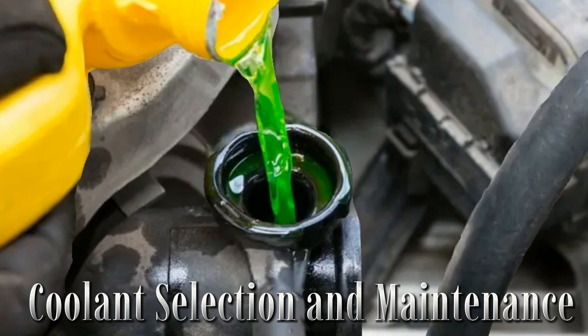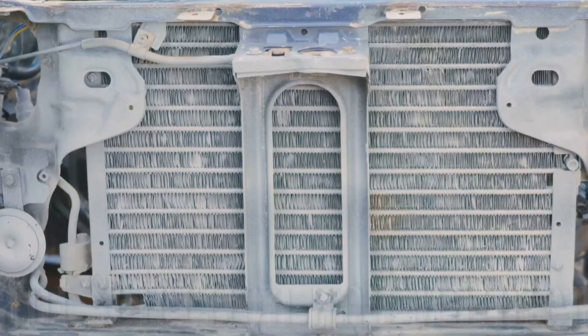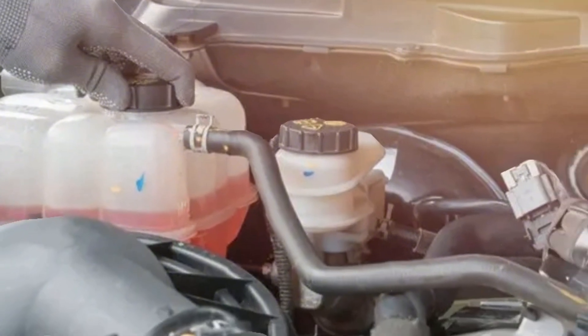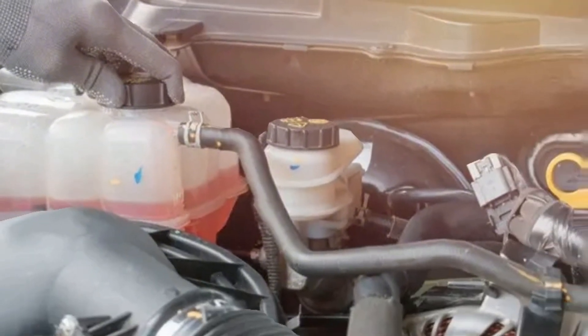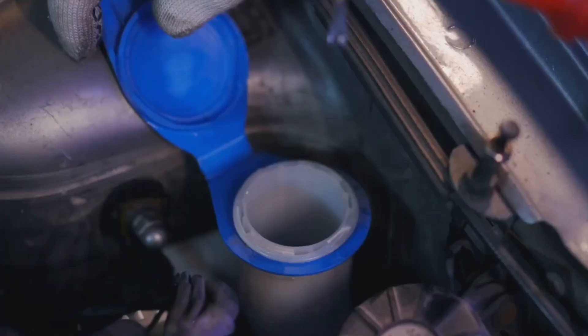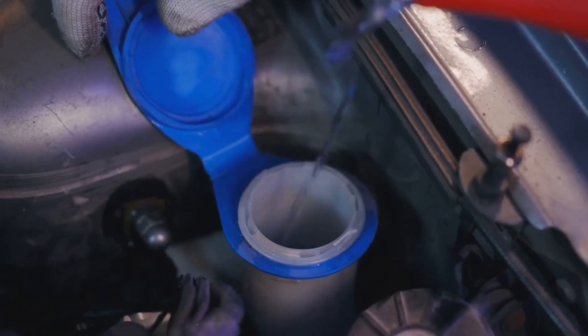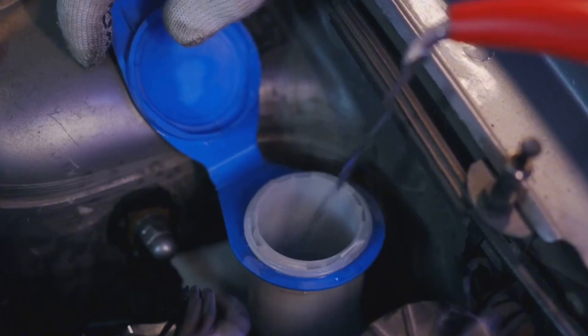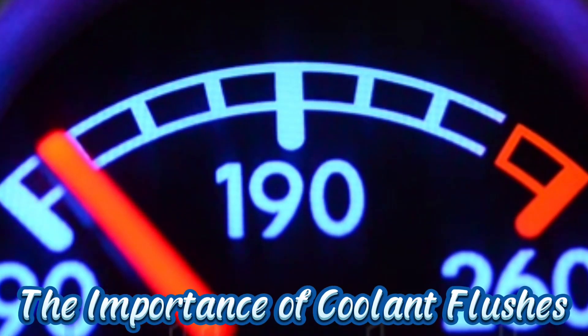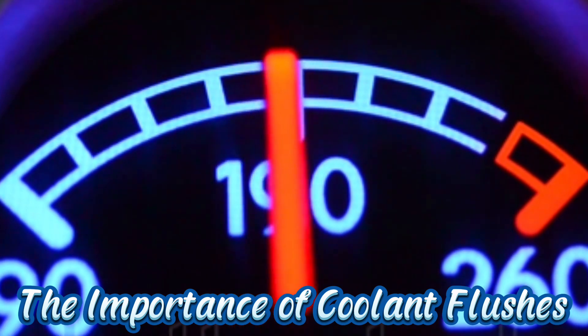Let's start with something many drivers overlook: the coolant itself. Using the wrong type can silently destroy your engine from the inside. Always go with what's recommended in your owner's manual. Mixing the wrong coolants or topping up with tap water leads to rust, corrosion, and mineral deposits. If you're diluting concentrate coolant, use distilled water only — not filtered, not boiled, distilled. Every few weeks, pop the hood and check the coolant reservoir. If the level is low or the fluid looks rusty or dirty, it's time for a change.